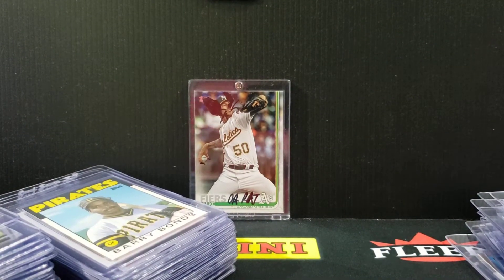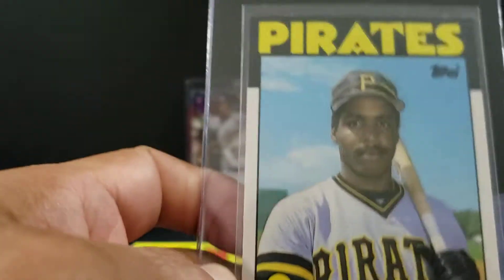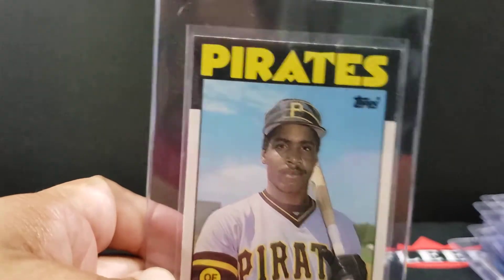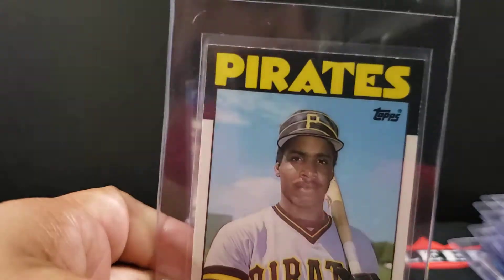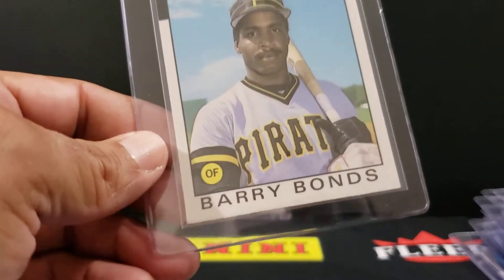We'll do baseball next. 86 Topps Traded Bonds — this one's a little thick on the bottom with some minor chipping there. But angle right does a whole lot — you get one there and all the sudden it's like, wow! 8.5, 8 — actually I'd take an 8 on that. Like I said, I think it's worth grading. The set is super tough, so even an 8 will go pretty decent in market.